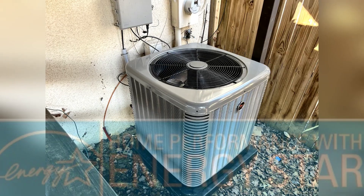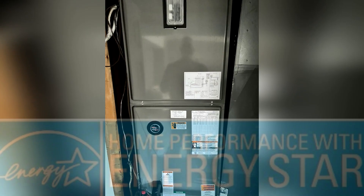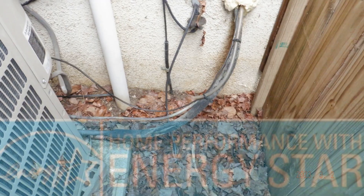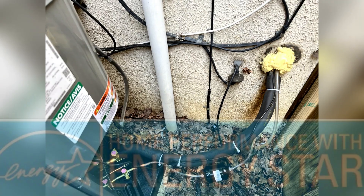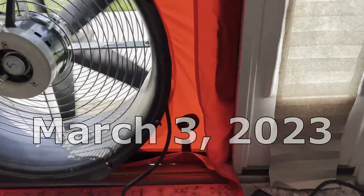It has a situation where the homeowner has a heat pump that they need to replace. This is going to do a good job of demonstrating: go through the home performance with Energy Star program before you replace your heat pump, and when you tighten your envelope, the rebates increase for the HVAC.